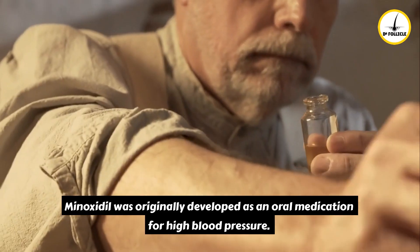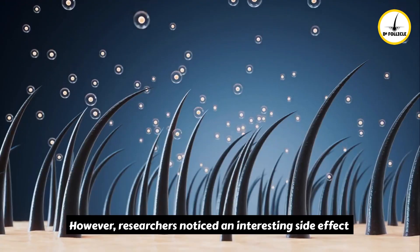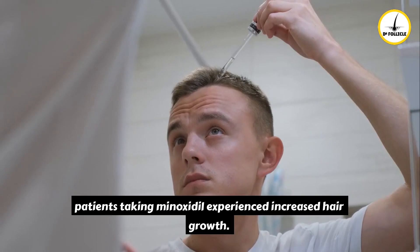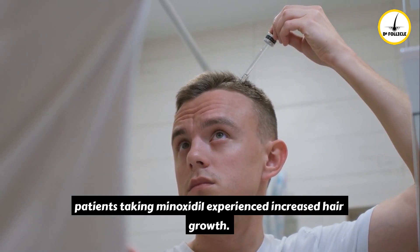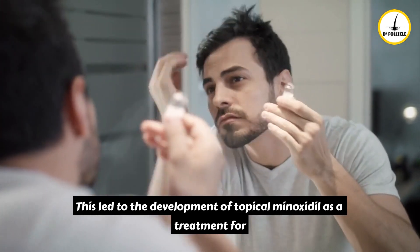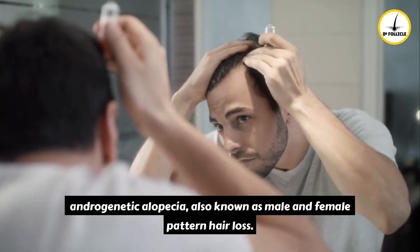Minoxidil was originally developed as an oral medication for high blood pressure. However, researchers noticed an interesting side effect: patients taking minoxidil experienced increased hair growth. This led to the development of topical minoxidil as a treatment for androgenetic alopecia, also known as male and female pattern hair loss.